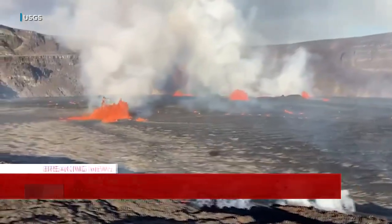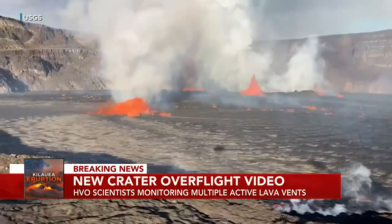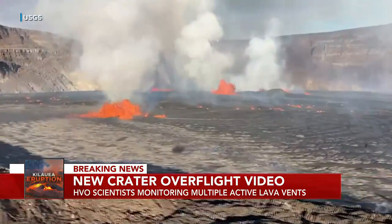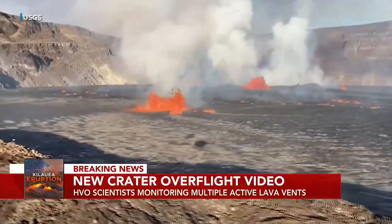Video tonight from a helicopter flyover today. You can see multiple active vent sources on the crater floor. Scientists say those fountains are shooting about 30 feet high.